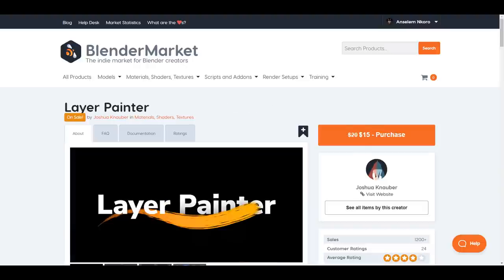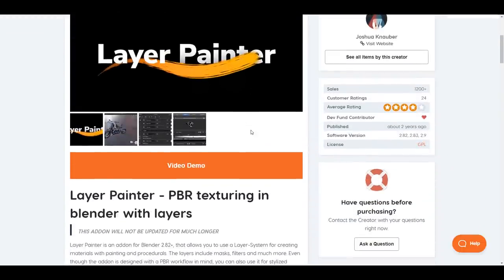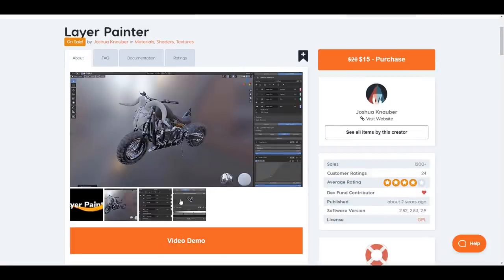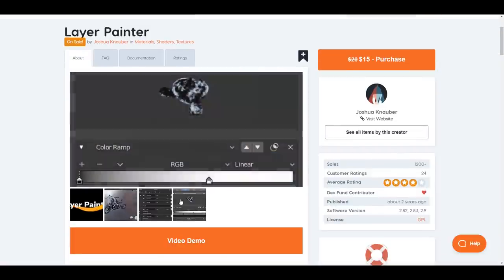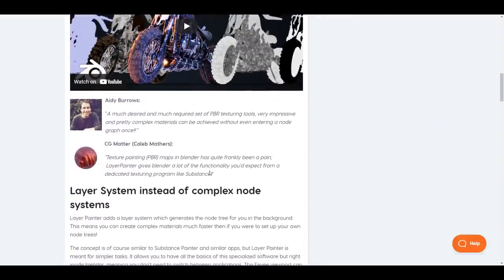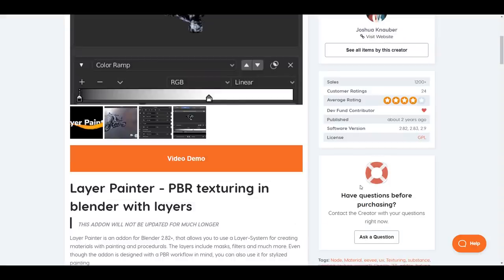There's also the Layer Painter that he already created, and this is for those that are into texturing. If you don't own Substance and you don't want to go over to another third-party app to do all of your texturing, right now you can get the most out of it. You can take a look at some of the testimonials that are right here and they might just simply put you right.